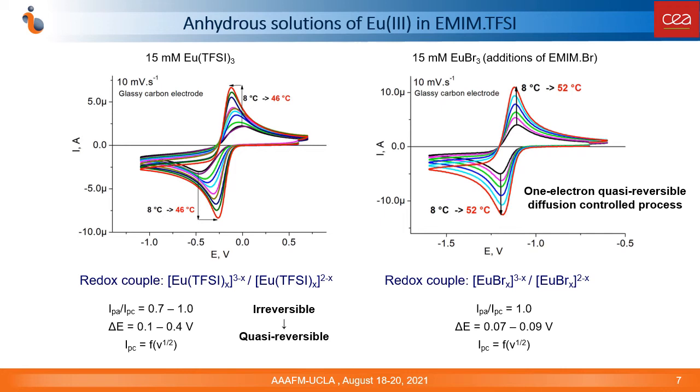First of all, we studied europium(III) solutions in a hydrous ionic liquid medium. We found that the reduction of the europium(III) triflamide complex is an irreversible process on a glassy-carbon electrode at low temperatures, while an increase in temperature up to 40°C or the addition of bromides in solution leads to a quasi-reversible process. The observed Seebeck coefficient was about 1.5 mV per Kelvin in the absence of bromides, with similar values for the reference system, but very small in the presence of bromides.